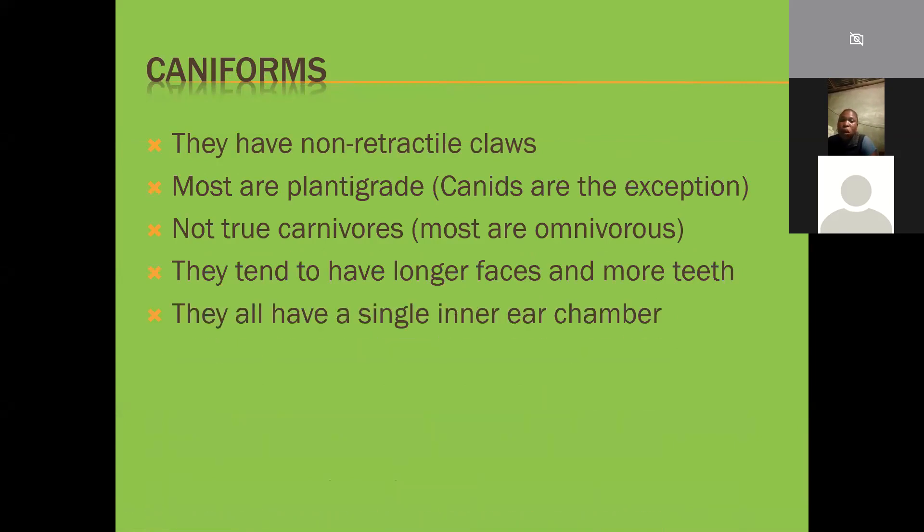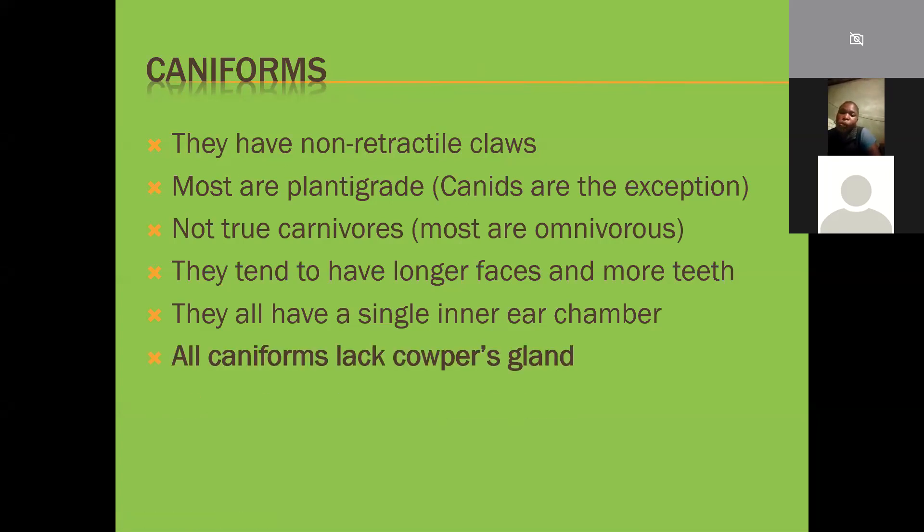Caniforms also have a single inner ear chamber - cats have two inner ear chambers where dogs only have one, although dogs tend to have better hearing. All caniforms lack a Cowper's gland. The Cowper's gland is something all mammals have except caniforms - it's a gland that provides lubrication during sex. Whether it's a dog, a bear, or an otter, none of them have this. It's something that unifies all caniforms.